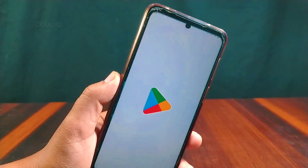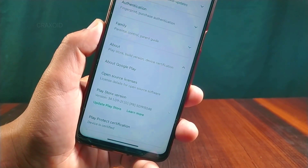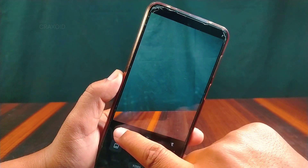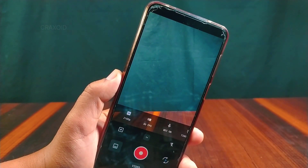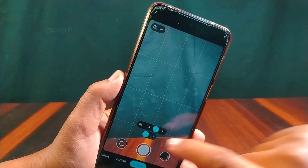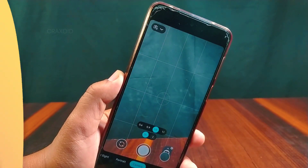Checking Play Protect certification on the Play Store app, the device is certified. It has the same Aperture camera, which has a scan feature and can record video up to 4K at 30fps. 60fps is still not available. You can also use GCam in this ROM, as GCam is working perfectly on my phone.